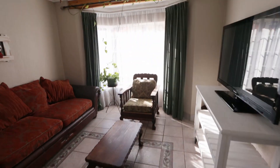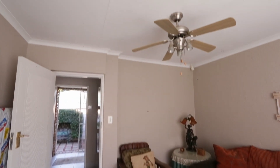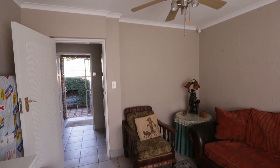This is your front door, and right across from your front door you've got an extra room which can be a home office, a study, or a fourth bedroom.